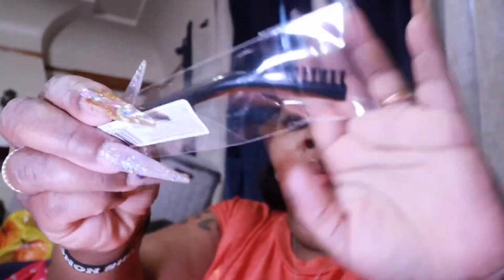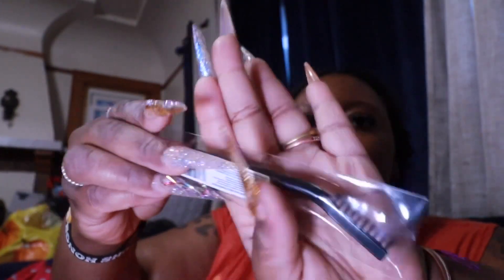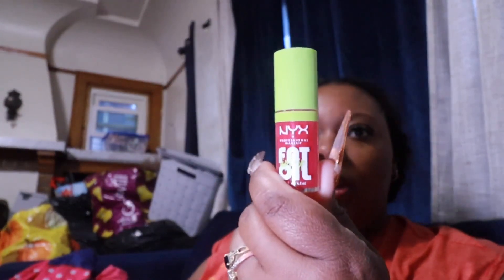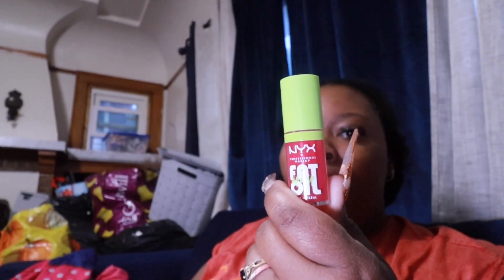I did grab the Morphe brow brush — I thought that was cute. And these NYX Fat Oils are so amazing. I say run out and get some because I want to go back and get all the colors. I need all of them — I'm obsessed. I put it on my lips and you cannot tell me nothing.